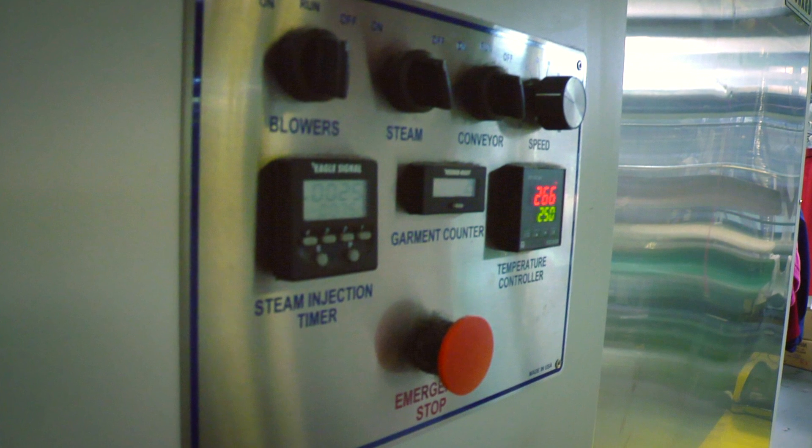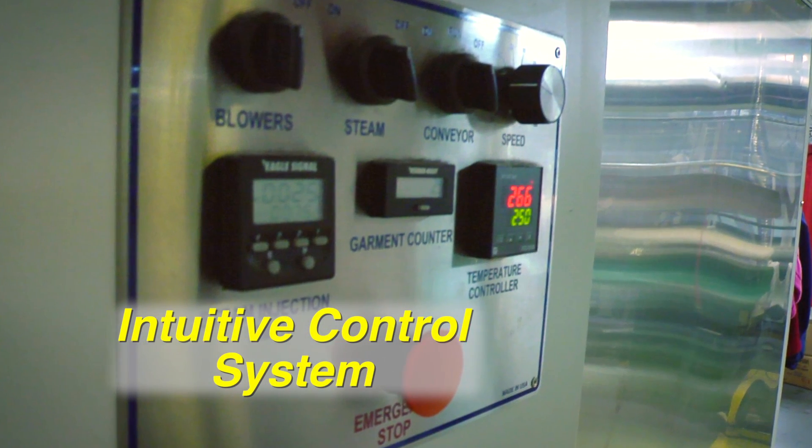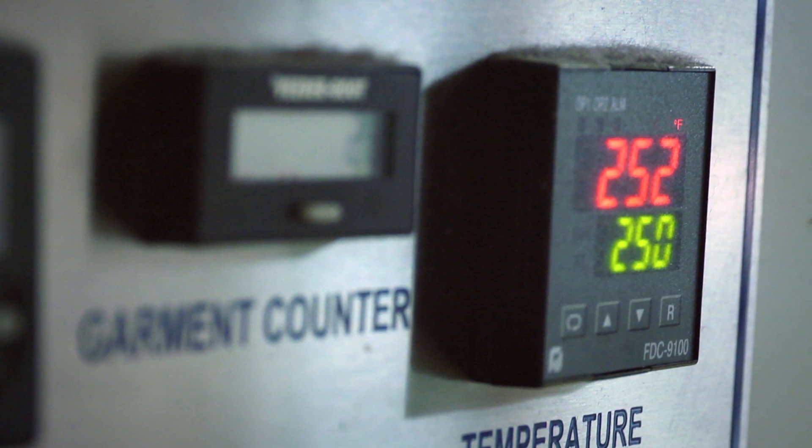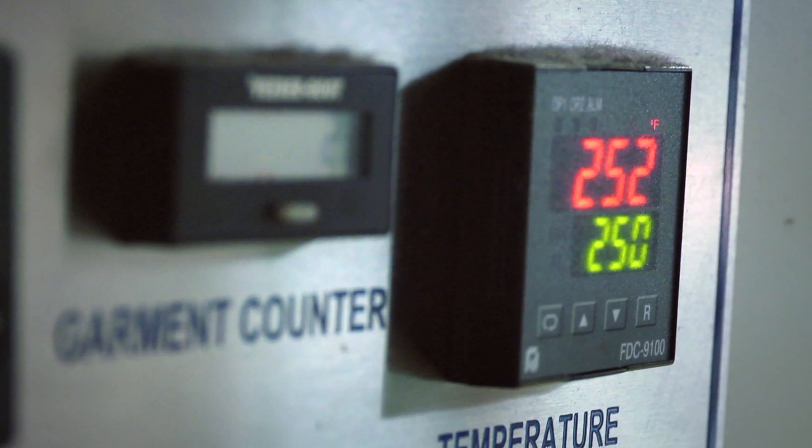Controlling the unit is intuitive, with an easy-to-operate analog control system that provides temperature set point, steam injection timer, garment count, and speed adjustment for garment dwell time.